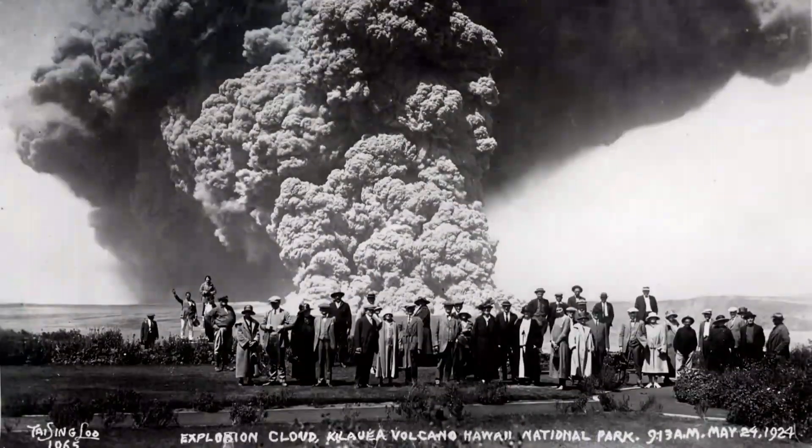He is beginning to think that maybe the steam blast idea was not quite accurate. And that's causing him to look back at 1924 — when they had far less instrumentation or analytical capabilities — and thinking that maybe 1924 wasn't a steam blast either, that it was the same mechanism: more like gas pressurization and expansion, explosion.